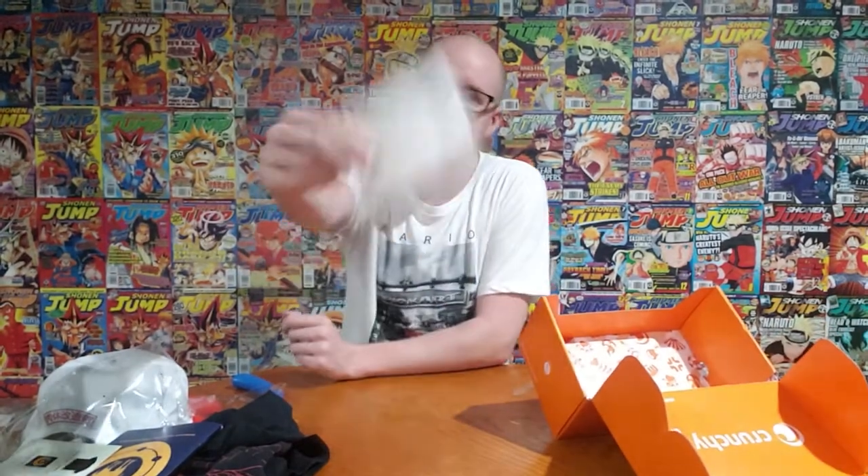All in all, pretty cool — I don't think it's a bad crate. I wouldn't put this under the classic Loot Anime where they did not do a great job. For a first showing for a Crunchyroll crate, it's all good stuff. You can always use your notebook, you can always use a hat even though my head's too big. I love shirts — shirts are my favorite thing to get. Because it's the holiday season, they also gave us some gift tags, which is perfect cutting it close to Christmas.